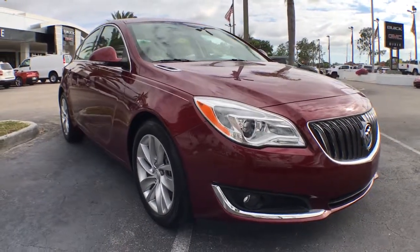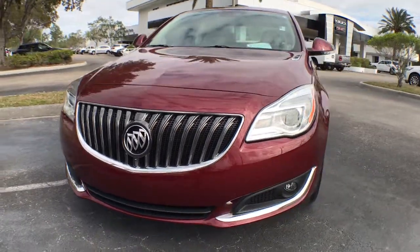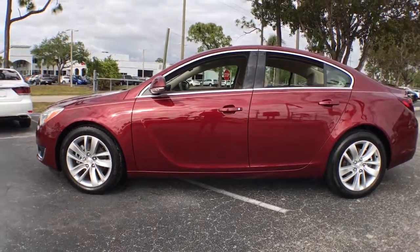Can you see yourself in the 2016 Buick Regal? This vehicle still has fewer than 35,000 miles on the clock, so it won't last long. Now is the perfect time to start a fresh new chapter in your traveling life.